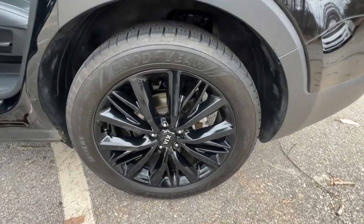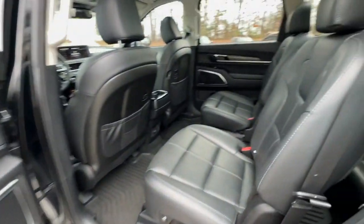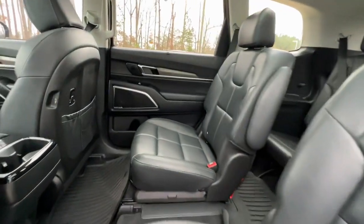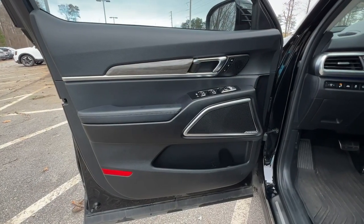Panoramic roof, hands-free liftgate, keyless entry, navigation system, sun/moonroof, woodgrain interior trim, power liftgate, power passenger seat, adaptive cruise control, heated mirrors.